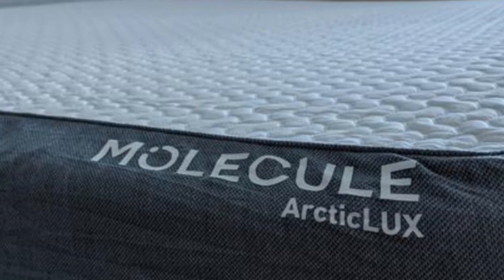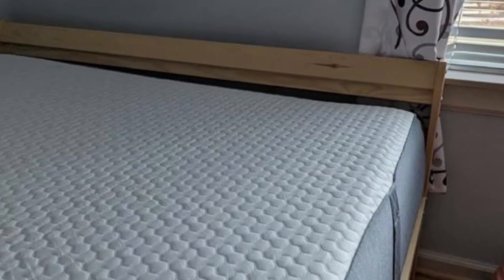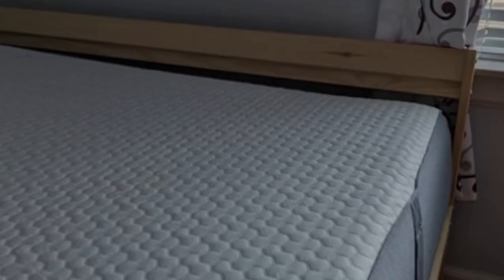A medium-firm 6 feel makes the mattress well-suited for side sleepers, especially those weighing between 130 and 230 pounds. The foam layers offer excellent contouring to relieve pressure buildup in a side sleeper's hips and shoulders.